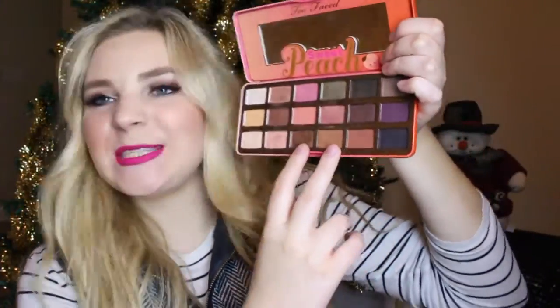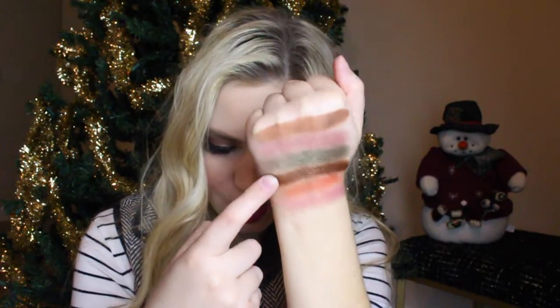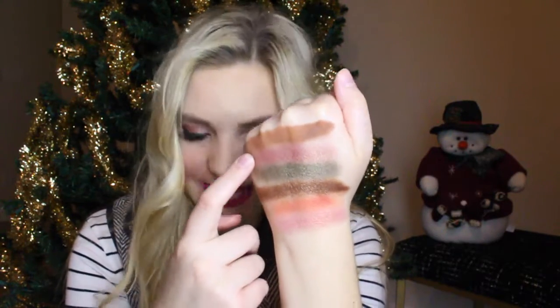I went ahead and swatched these two rows right here. Here's what they look like in the palette and on my hand — these colors are all so pretty. The first one is Peachy, a shimmer. Next is Candied Peach, a matte in a gorgeous dark orange color. Then Caramelized, a brown shimmer. Next is an army green shimmer called Bless Her Heart. Then Bellini. And the last one is Puree, which is matte. They're so gorgeous and they swatch so well.